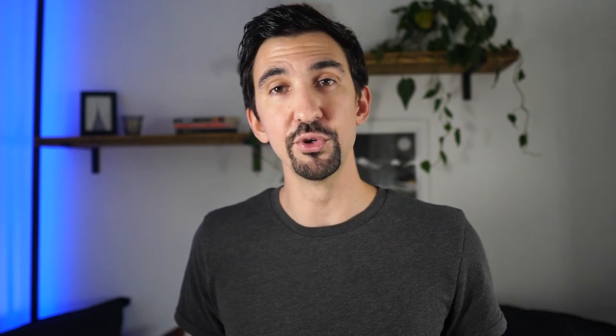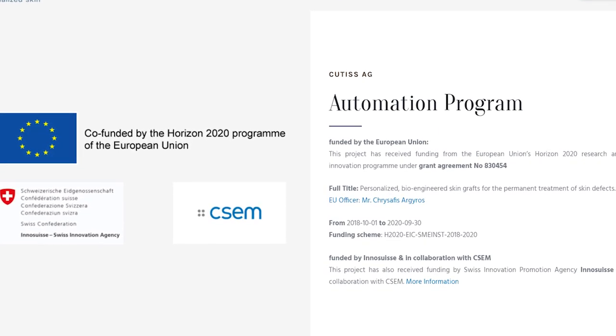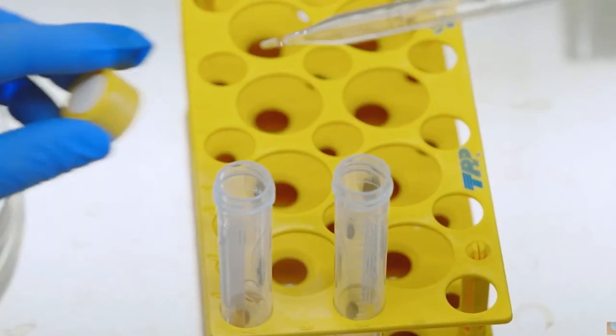At the moment, DeNovo Skin is currently going through the clinical trial and development process. Qtis was recently awarded an SME instrument phase two grant of about 2.5 million euros. And back in February, they closed a Series B round for 28 million Swiss francs, which is a lot. This financing round in theory should take them into the next round of clinical trials and one step closer to the market.